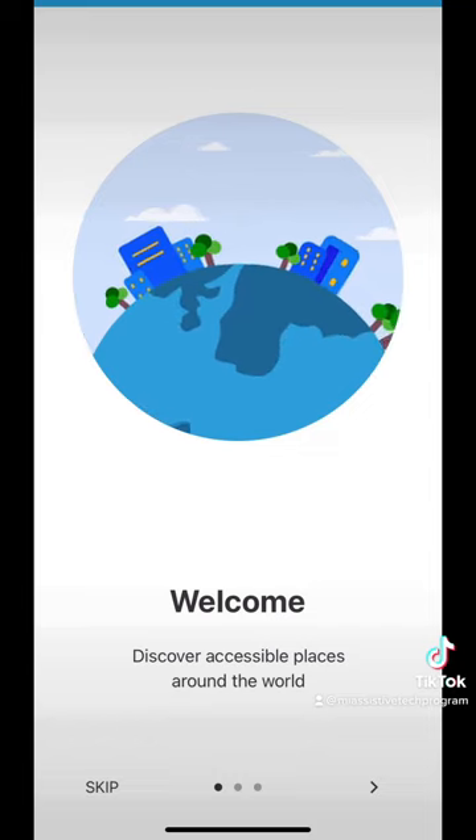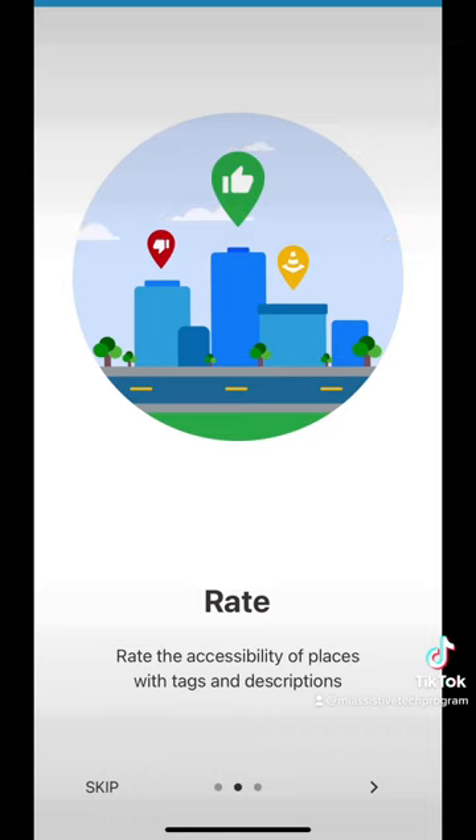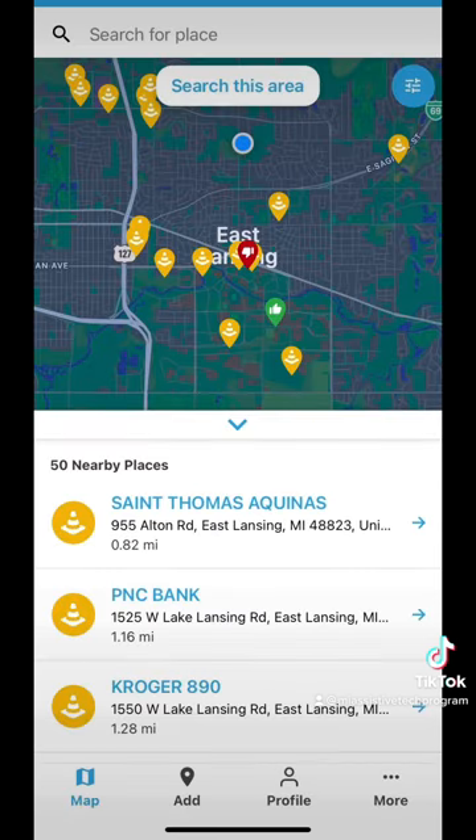When you open the app it takes you to this introduction page where it will show you the features of the app. These are to discover, rate, or filter to find specific locations. The thing I like about this app is similar to Soundprint — it's user based. So the more users that use it, the smarter it gets.